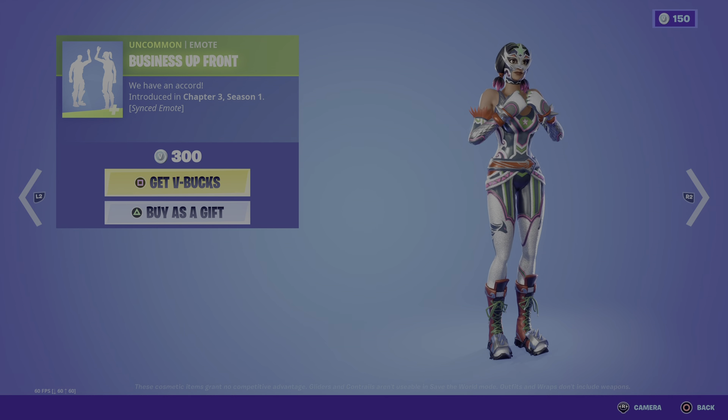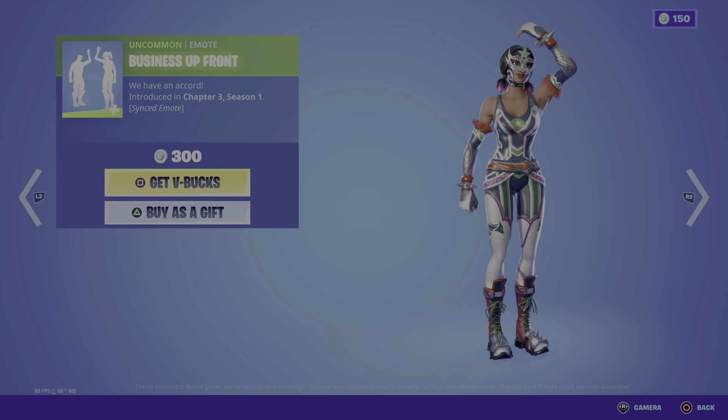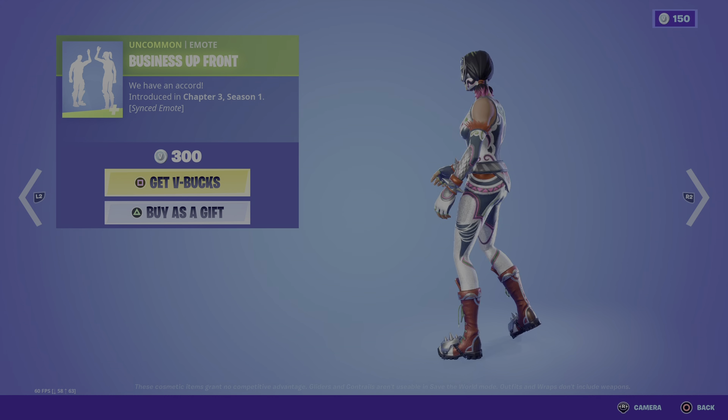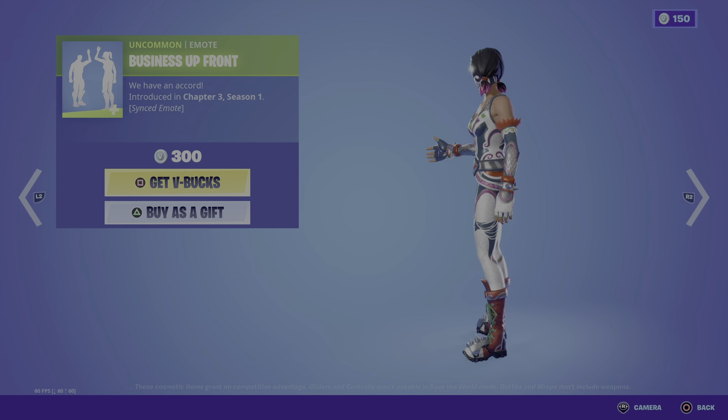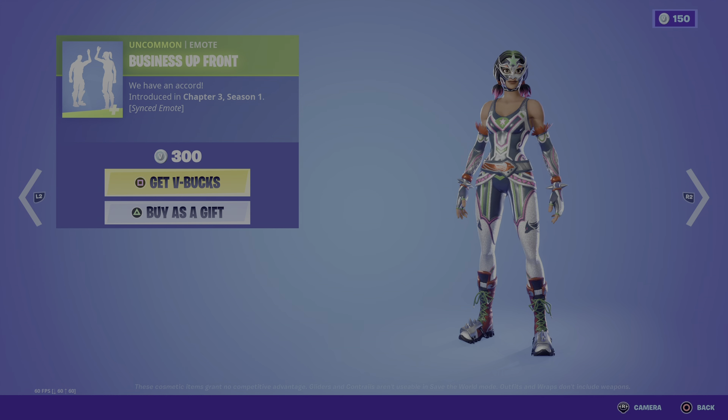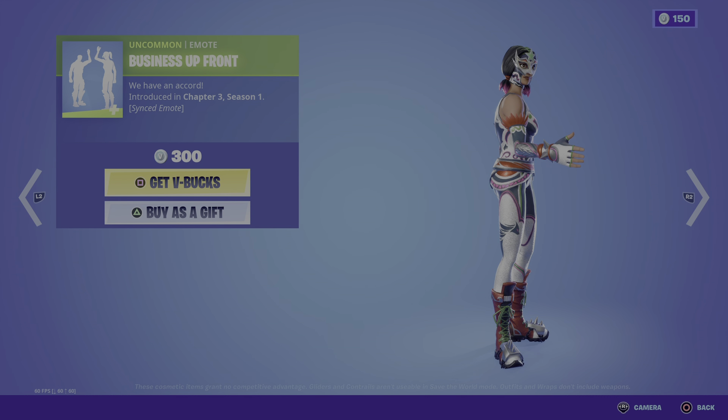What's up guys, been here with another video. Today we're looking at the Business Upfront icon series emote. It looks pretty fire. Before we continue, make sure you subscribe and drop a like. It's 300 V-Bucks. If you guys are gonna buy this emote, let me know down below — it's pretty cool.